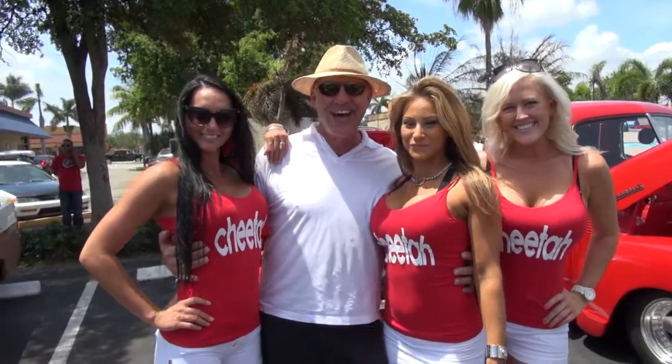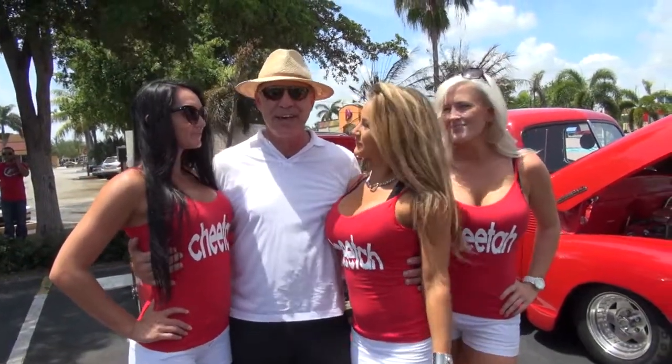So are you having a good day here at the Cheetah? I am. Tell us a little bit about the car show here. Are you having a good time? Great scenery. Great day. Nice and sunny. Beautiful. Temperature — oh, it's getting a little warm.